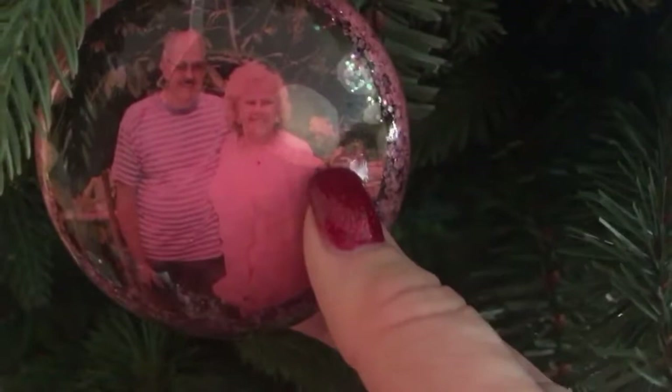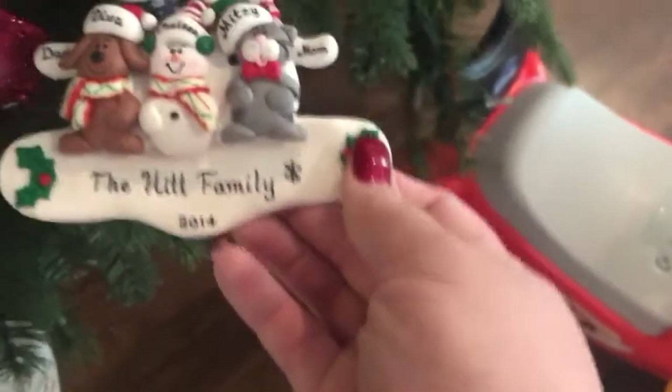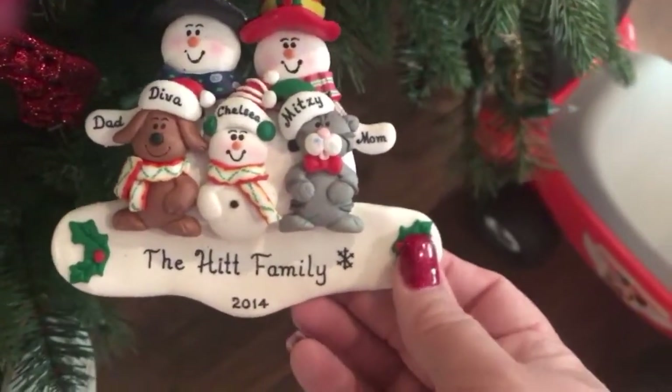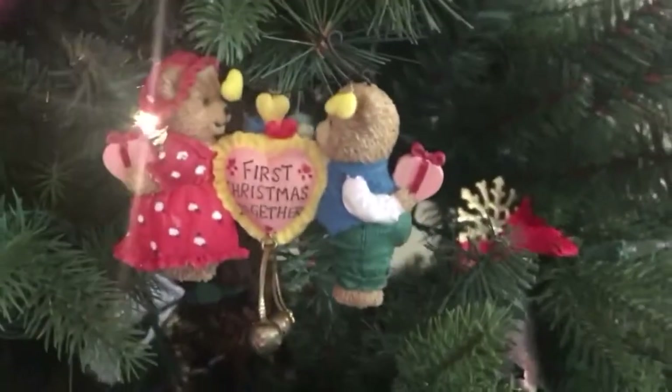Here's another picture ornament — this is Sean's grandparents. I have all these angel ornaments. Here are a couple more of the picture ornaments — this is Sean's grandma and grandpa as well. And this one is 2014 — it says Dad, Mom, Diva, Mitzi, and Chelsea. Tommy had died and we didn't have the baby yet.